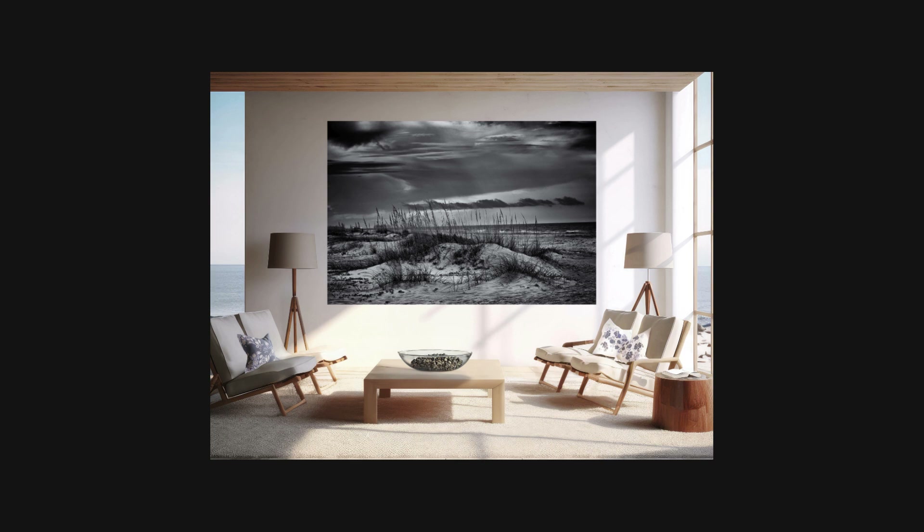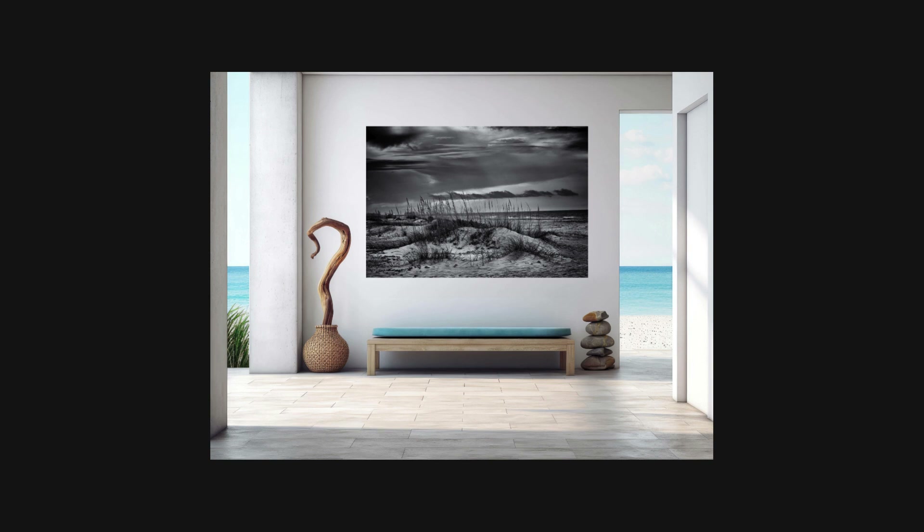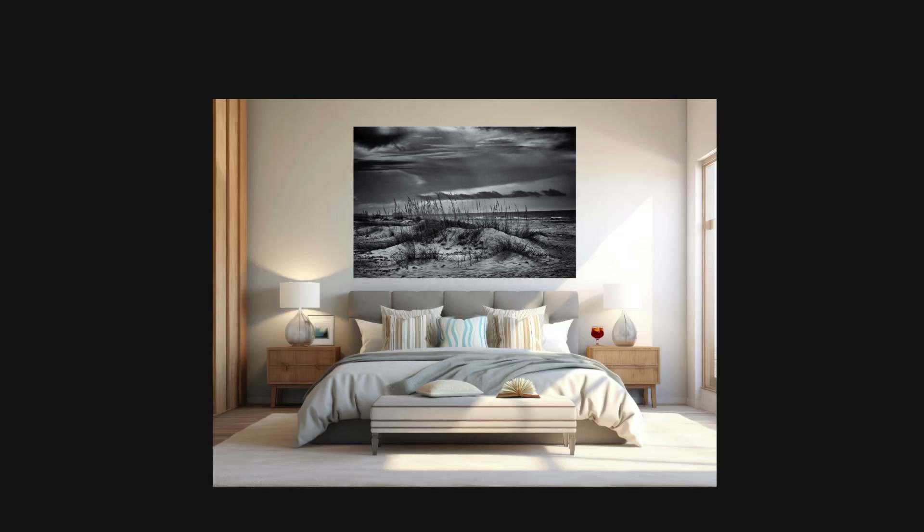Sand dunes are not just picturesque landscapes — they are vital ecosystems that protect our shores from erosion, provide habitats for wildlife, and act as natural barriers against storms. These dunes are home to a variety of plants and animals, some of which are found nowhere else.